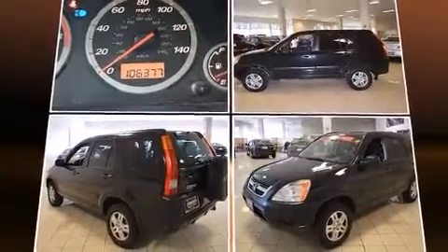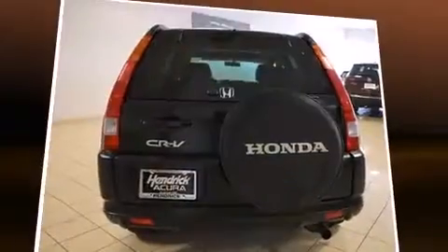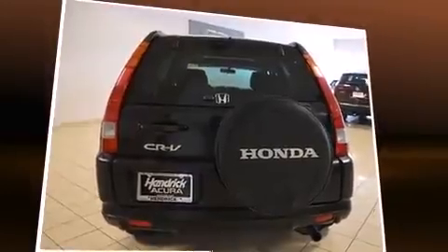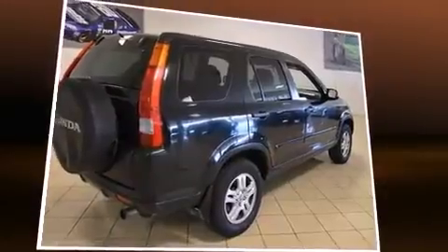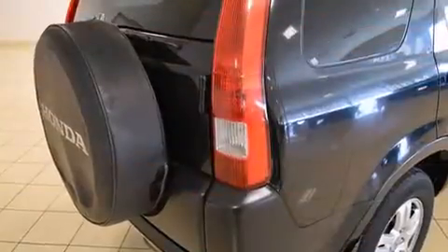Honda prioritized practicality, efficiency, and style by including front and rear reading lights, a rear window wiper, remote keyless entry, and the power moonroof opens up the cabin to the natural environment.